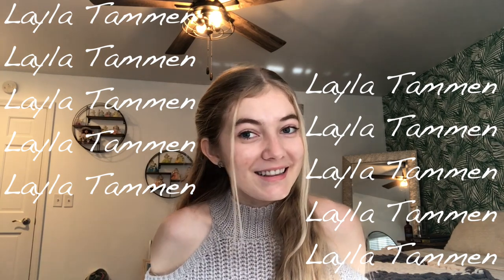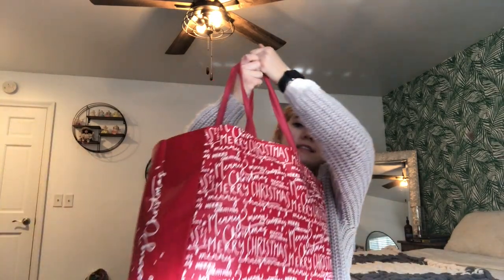Hey guys, welcome back to my channel after a very long time. I am Layla Tamman. If you do not know me already, subscribe! Today I want to do a good video for y'all that of course everybody does during this time. Welcome to a 'What I Got for Christmas' haul. I got a lot of things for Christmas but I wanted to make this video not like a 'What I Got for Christmas, I'm Rich' edition.